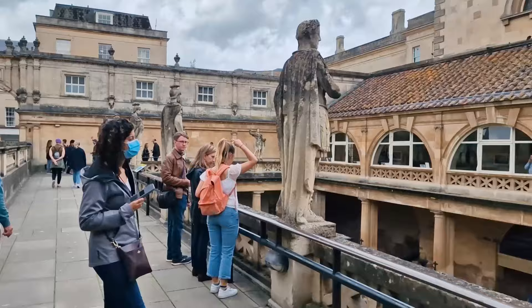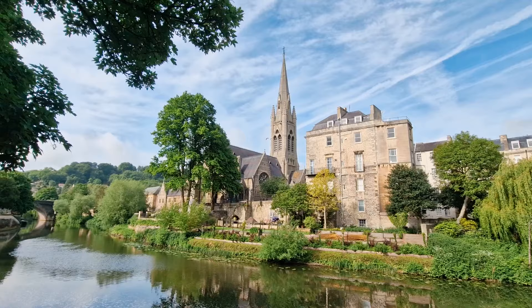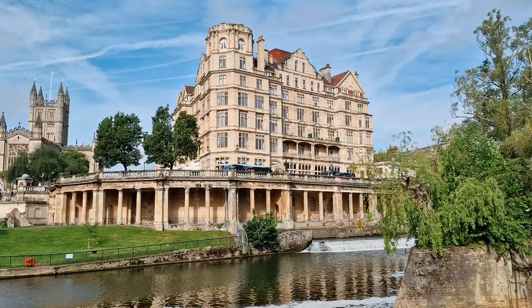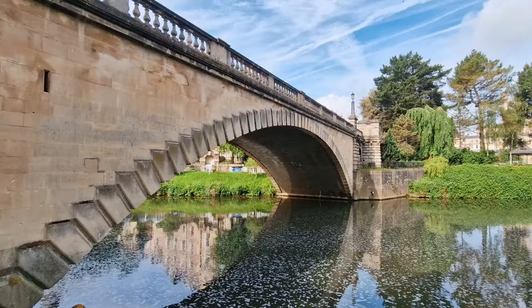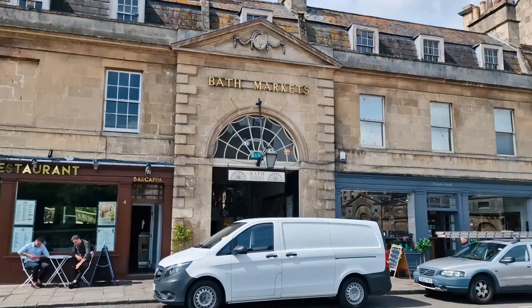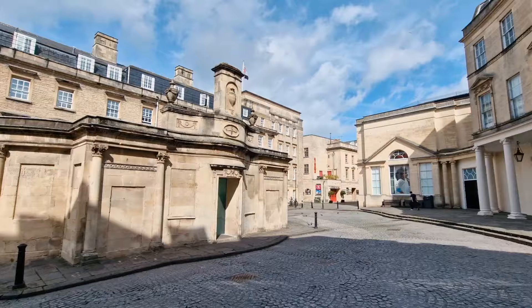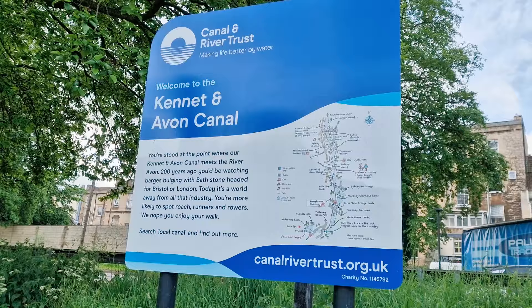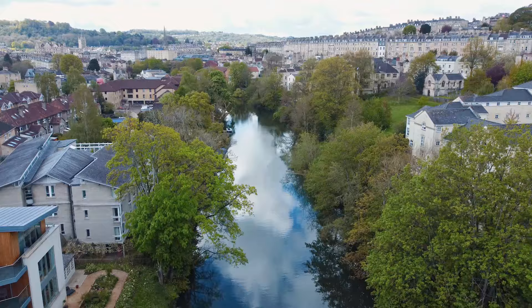When you step foot into the city of Bath, the history and culture oozes immediately from its walls. It's located right on the River Avon. On a nice day like today, it's nice to just walk around and enjoy the lovely scenery along the river. It's an idyllic location in the heart of rural Somerset, and even though this looks like a tiny village in the middle of the sticks, this is actually a UNESCO World Heritage Site.